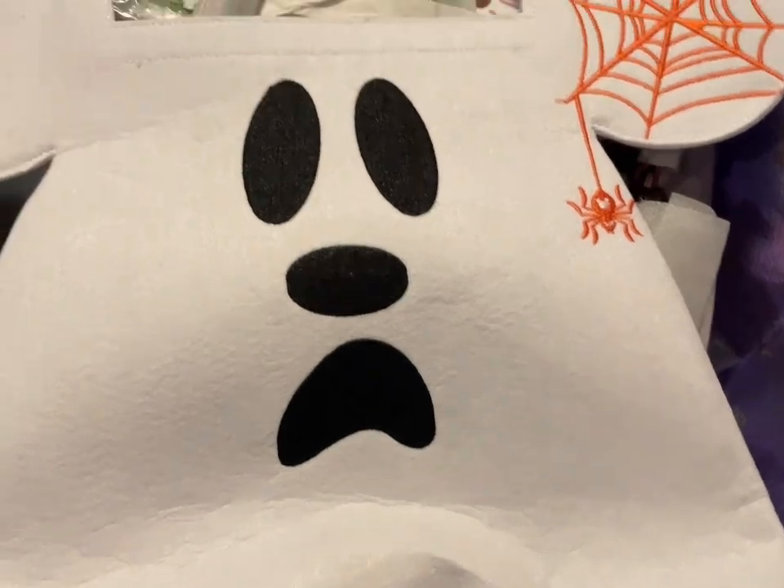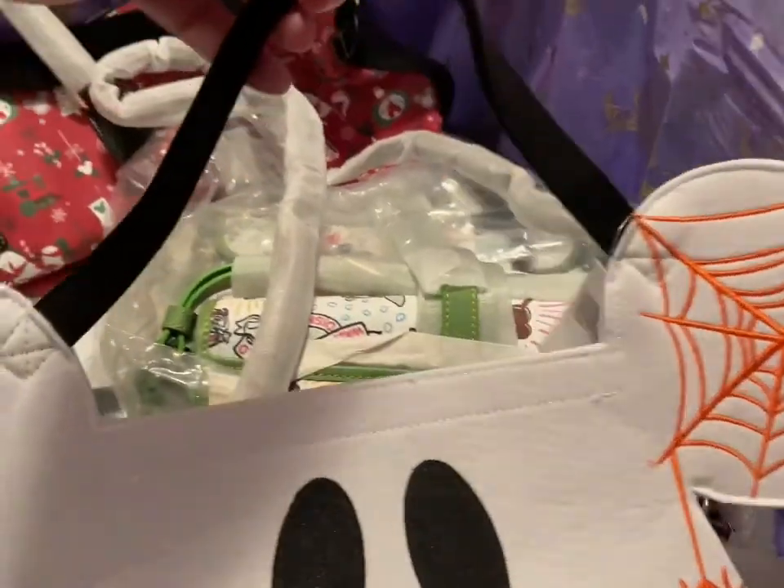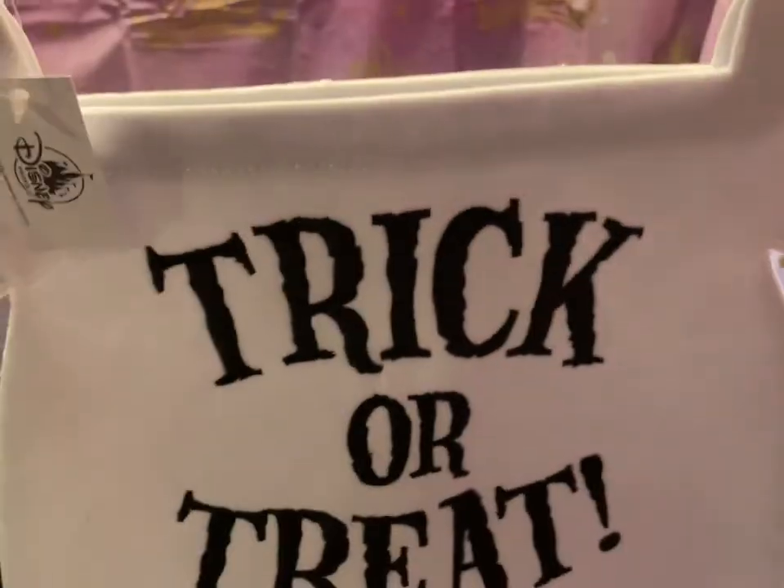Next up I have the Boo Ghost Mickey Halloween bag for trick-or-treating — it says trick-or-treat. Those are going to be $15.